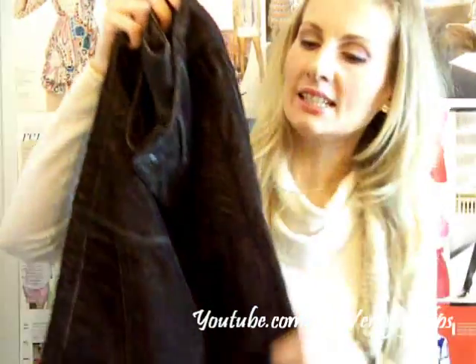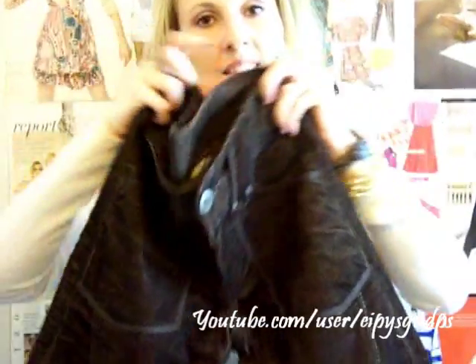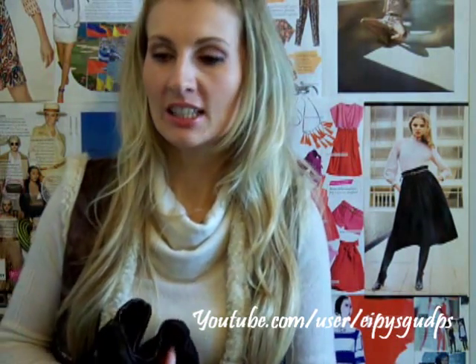These pants are by the brand Vero Moda. I got them in Croatia while I was still living and working there, so it must have been around 2006, but they're still like brand new. I haven't worn them in the past seasons because they weren't really in trend, but they're definitely back now. The quality is amazing — I really love Vero Moda for quality clothing. I'm really sorry I don't have a store close to where I live now; I always get a lot of compliments wearing their clothes.